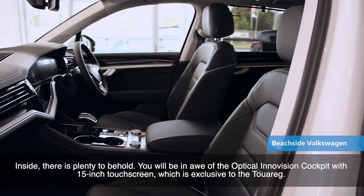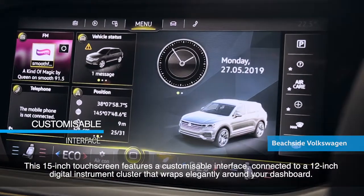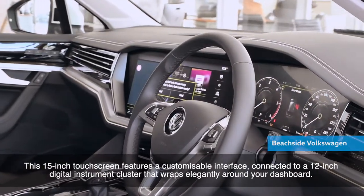You'll be in awe of the Innovision Cockpit with 15-inch touchscreen, which is exclusive to the Touareg. The 15-inch touchscreen features a customizable interface connected to a 12-inch digital instrument cluster that wraps elegantly around your dashboard.